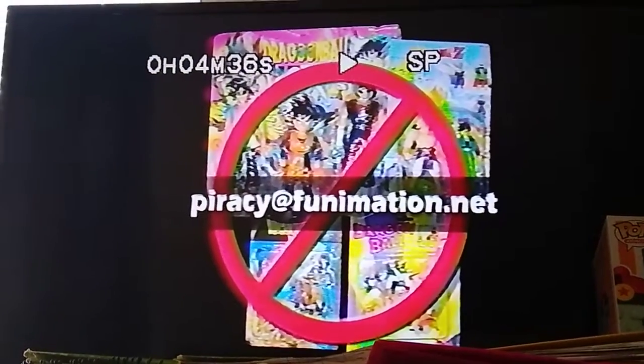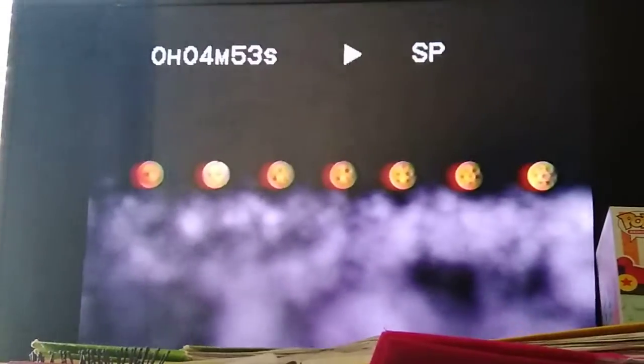Say no to piracy of goods. Stand by for Dragon Ball Z. Coming next.